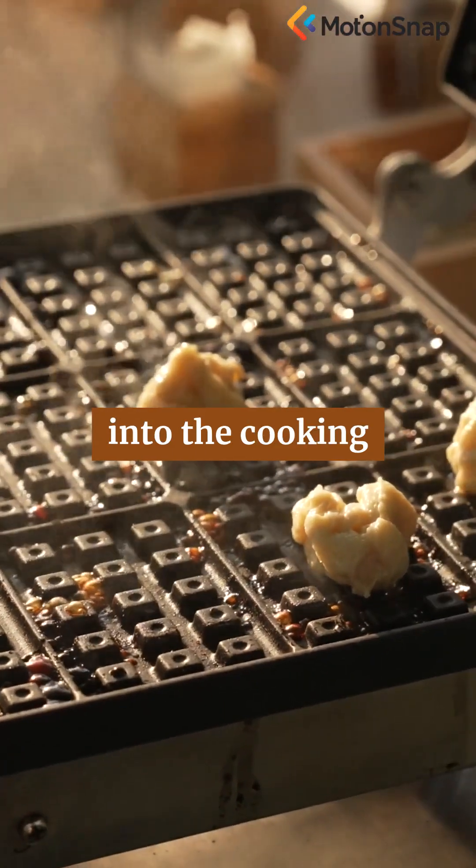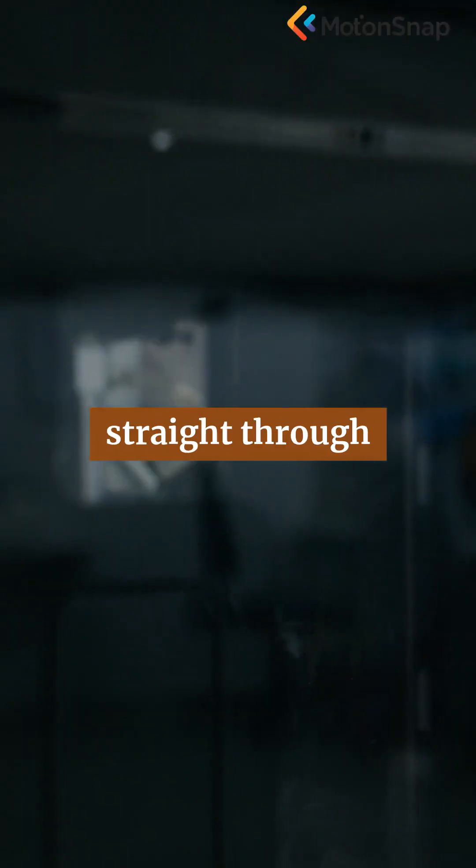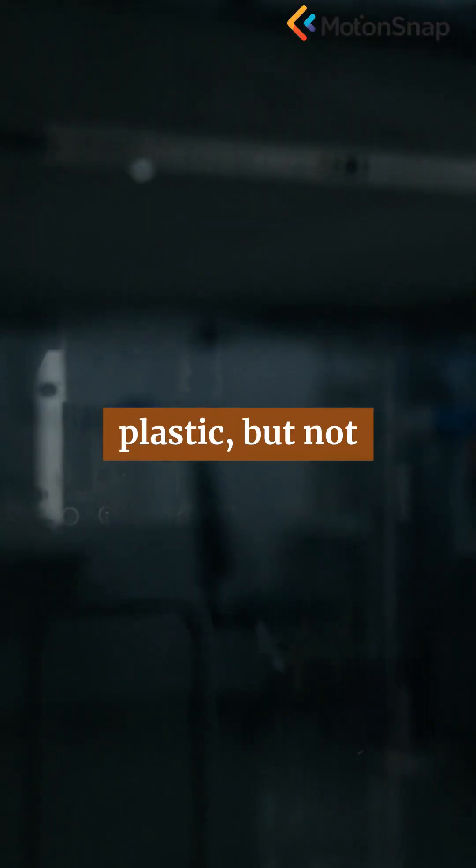These waves are then channeled into the cooking chamber, bouncing around the metal walls and passing straight through materials like glass and plastic, but not through metal.